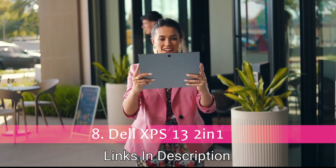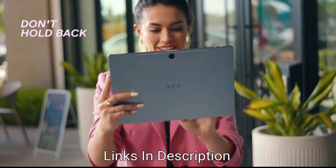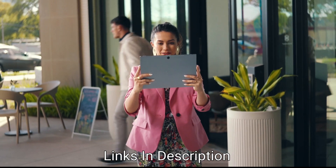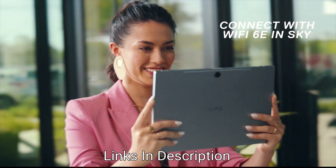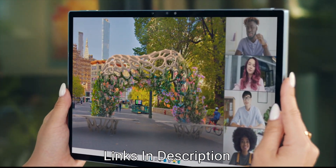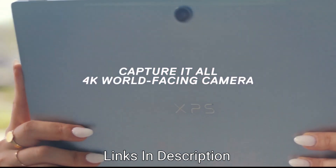Dell XPS 13 2-in-1 — The Best 2-in-1 Laptop. The Dell XPS 13 2-in-1 is completely different from previous models. It's no longer a typical convertible; instead it's a tablet with a detachable keyboard, similar to the Microsoft Surface Pro 9. Powered by Intel's 12th generation Core i7 processor with 10 cores, 12 threads, and boost speed up to 4.7 GHz, it comes with 16GB of RAM and 1TB SSD. The 13-inch IPS panel has a 3:2 aspect ratio. You get a 5MP camera recording 1080p video with Windows Hello, and an 11MP sensor supporting 4K video.